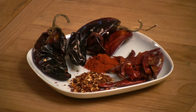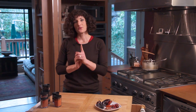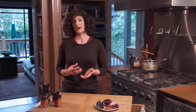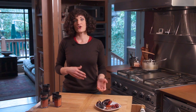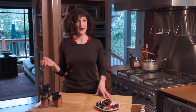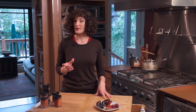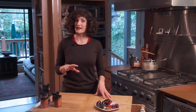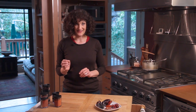Cayenne pepper is made from a blend of various small pungent peppers that aren't unique to any one origin, and it's known for its kick of heat rather than having a distinct flavor. The Scoville heat rating for cayenne can range anywhere from 30,000 units for Indian cayenne to over 100,000 units for African. To put that into perspective, jalapeño peppers typically have a Scoville rating of 2,500 to 8,000, so cayenne is spicy stuff.